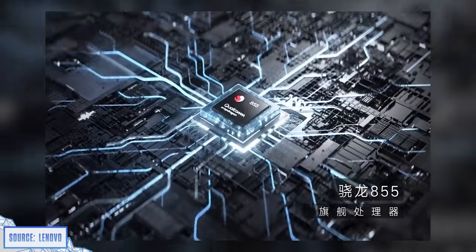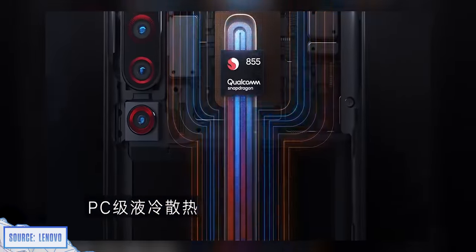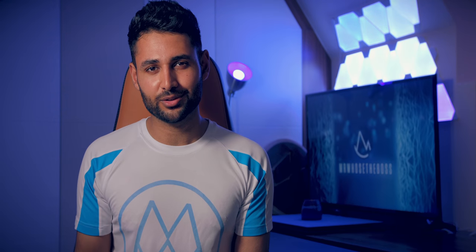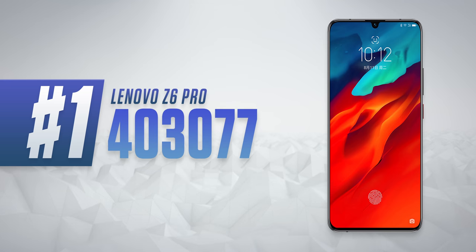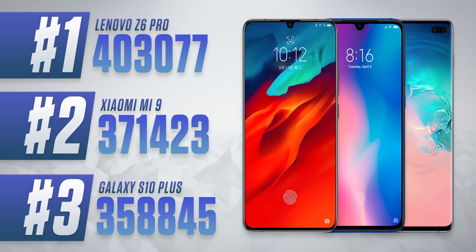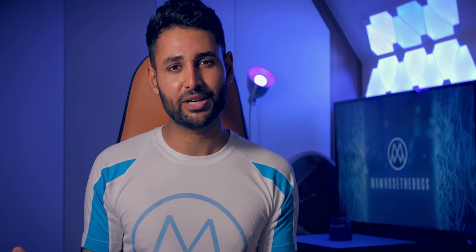First things first, it's got the Snapdragon 855 paired with up to 12 gigs of RAM and 512 gigs of storage. And we've already seen its supposed Antutu benchmark score of 403,077. That would make it a world leader in performance, with even a 10% gap over the Xiaomi Mi 9. It'd be pairing that with PC-quality liquid cooling to sustain that performance, and that's actually only the start of a really impressive spec sheet.